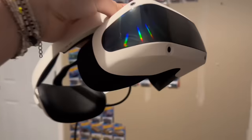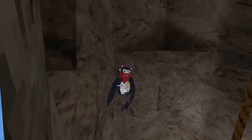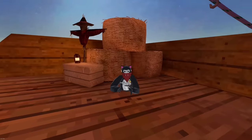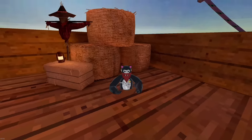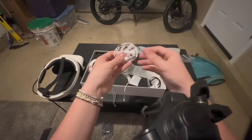Another major pro: this headset doesn't use base stations — it uses self-tracking like the Quest 2, so I don't need to set up base stations around my room or drill holes in my wall. It's as simple as the Quest 2 — set it up and you're done. There are four cameras on this headset for tracking, just like the Quest 2.